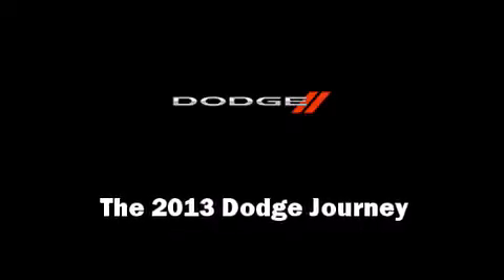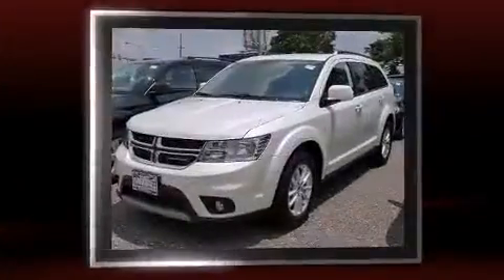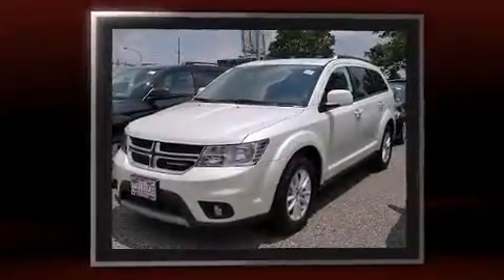Take command of the road in the 2013 Dodge Journey. It features an automatic transmission, front-wheel drive, and a 2.4-liter four-cylinder engine.